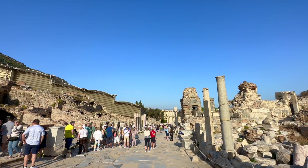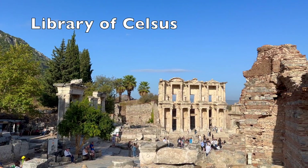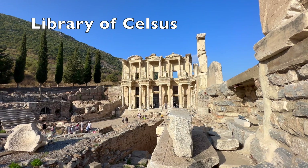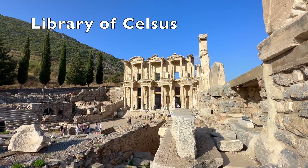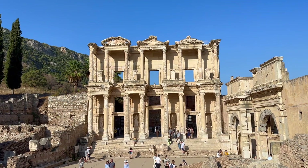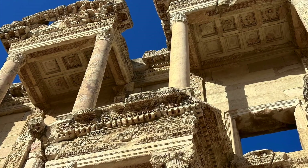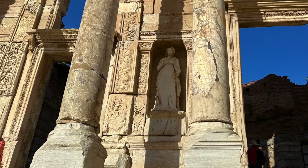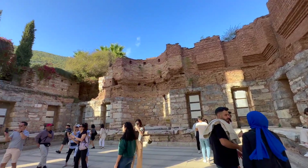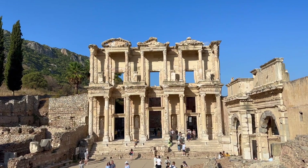Continuing our walk down the main path, we finally spotted the pièce de résistance — the Library of Celsus, which was built circa 125 A.D. Celsus was a governor who built the library with his own wealth and was buried in a sarcophagus beneath it. The facade was reconstructed in the 1970s using fragments found on the site or copies of fragments that had been moved to museums. It is certainly a magnificent building with its two stories of columns. It's not that large on the inside, but was said to have held over 12,000 scrolls, and it was built facing east so that the reading rooms received the best morning light.